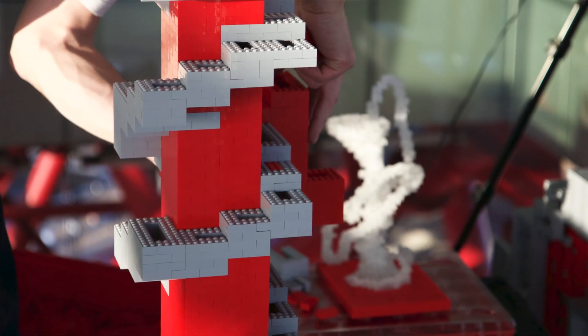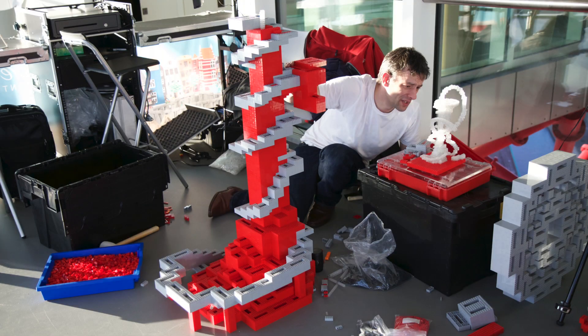Good progress today, we've got some pictures coming on. As you can see we've started to scale up the little model so it's getting pretty big — it's about half a meter tall now and we've got a big run of Lego Technic going up the inside which should hopefully keep it in one place.